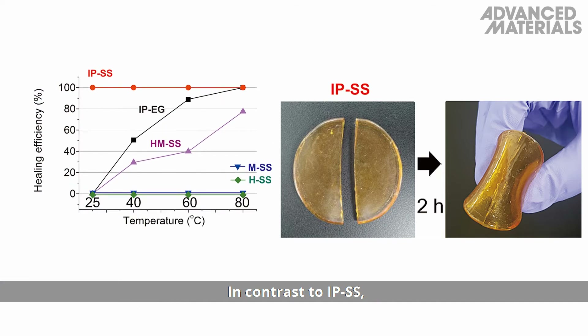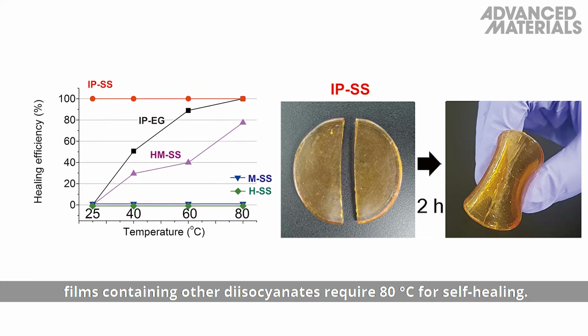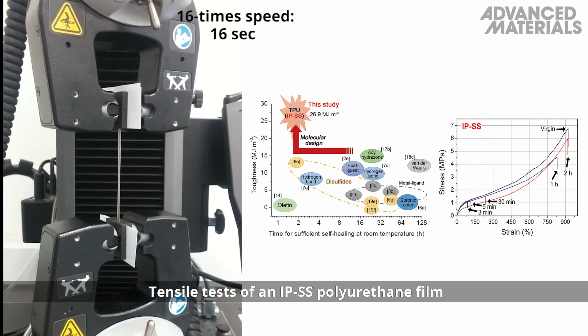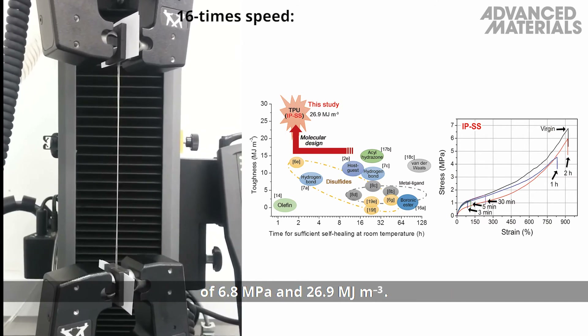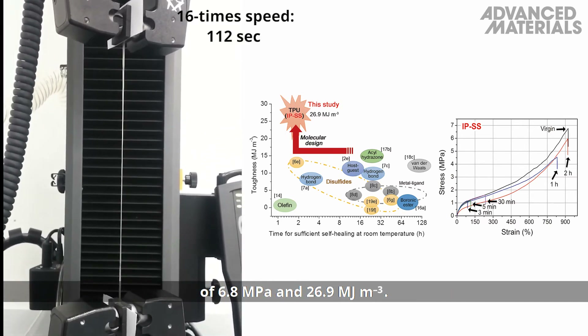In contrast to IPSS, films containing other diisocyanates require 80 degrees Celsius for self-healing. Tensile tests of an IPSS polyurethane film at a drawing rate of 100 mm per minute yield a record tensile strength and toughness of 6.8 megapascals and 26.9 megajoules per meter cubed.